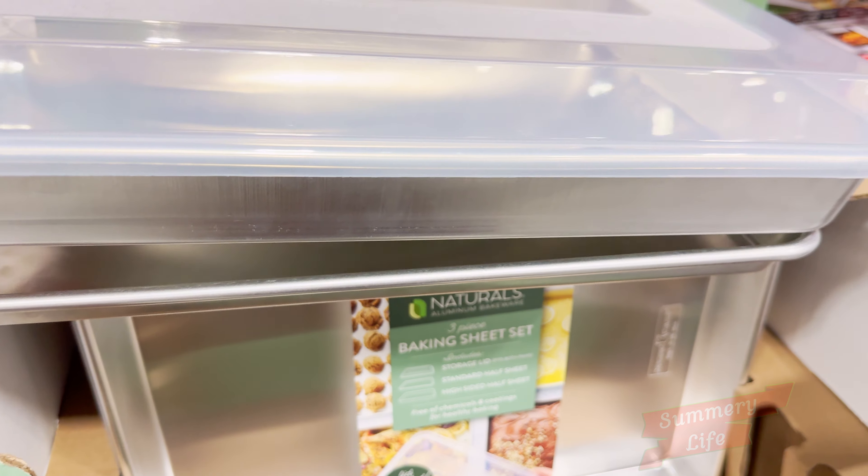Looking for a cozy and stylish hoodie? Check out the Puma Men's Fleece Hoodie at Costco, now on sale for just $14.99, down from $19.99 until October 20th. This hoodie is a fantastic choice for anyone seeking comfort without sacrificing style, making it a perfect addition to your fall wardrobe. Made from a blend of 55% cotton and 45% polyester, it's incredibly soft and warm, ideal for those chilly days when you need an extra layer. Available in four trendy colors, it's versatile enough to pair with almost anything, from jeans to joggers.